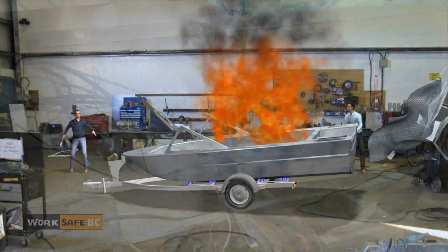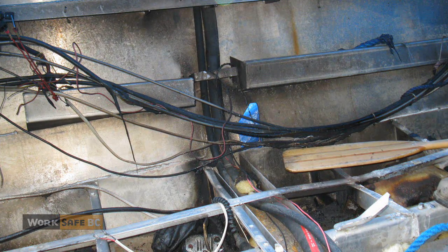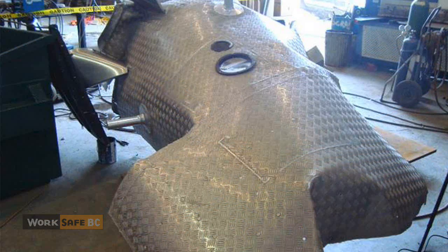The danger of flammable vapors is not always obvious, but becomes very real when you're doing what is known as hot work. Hot work is work that can initiate fires or explosions. It includes tasks like welding, grinding, and cutting.